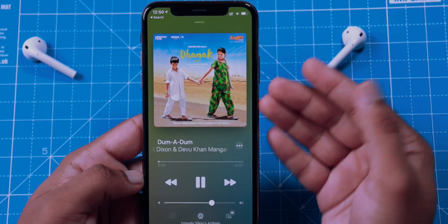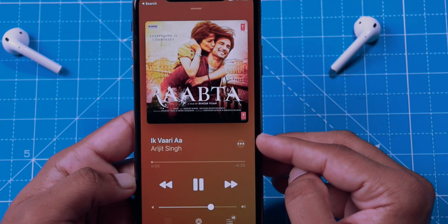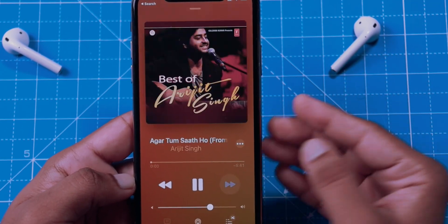There's also a beautiful addition to Apple Music. Whenever you change the song, the background of the now-playing screen will change to match the song, which looks beautiful.